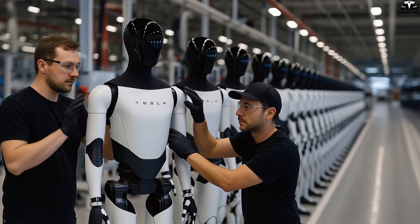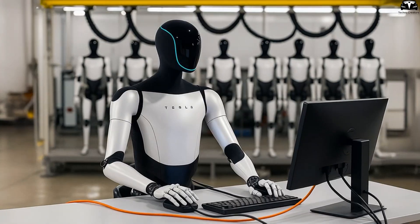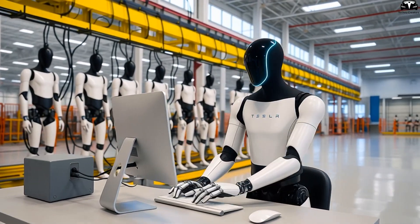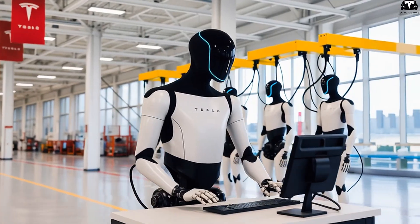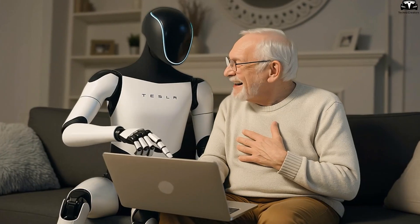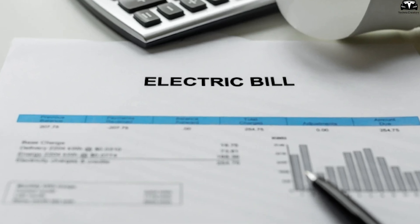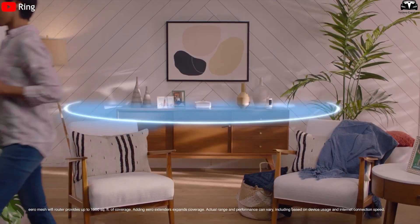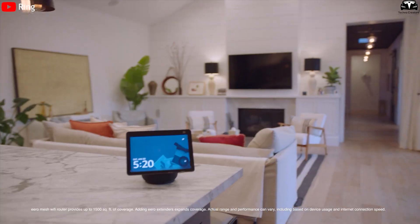Beyond managing the vehicle, Tesla Bot also takes on the role of energy coordinator for the entire home. The robot monitors electricity consumption of each household device, automatically turning off unnecessary appliances or scheduling operation of electrical devices — such as washing machines, dishwashers, and air conditioners — during off-peak hours or when renewable energy supply is abundant. As a result, your monthly electricity bills are substantially reduced, and this smart energy management also extends the lifespan of electrical devices and improves overall energy efficiency throughout the home.